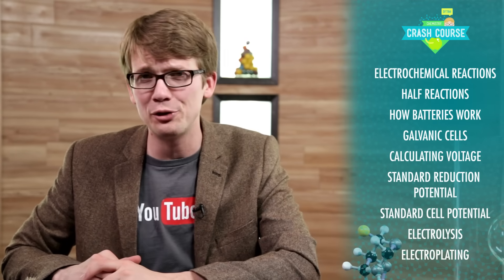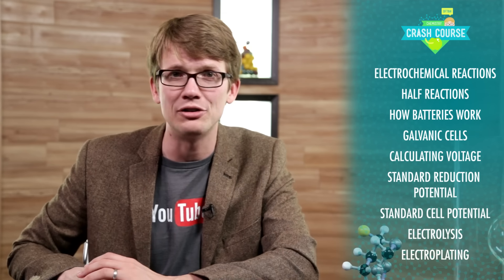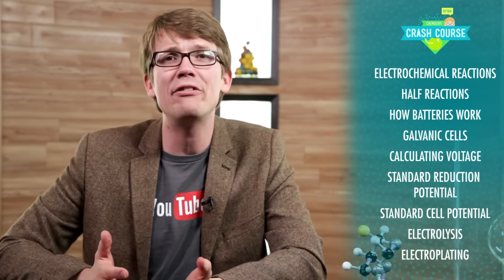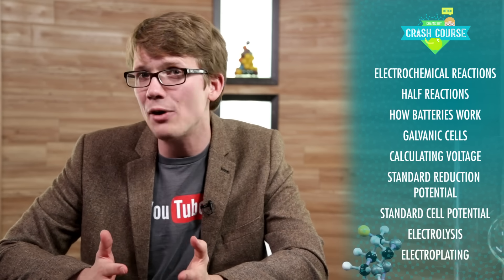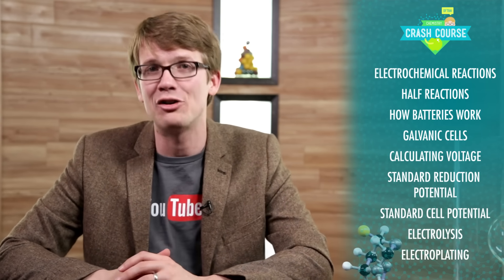Electrolysis is used for lots of other things too, like coating jewelry or flatware with gold or silver, refining metals and separating mixtures of metal ions, and also converting water into hydrogen gas and oxygen. If you didn't already understand how much impact chemistry has on our daily lives, you certainly should be able to see it now. Not only are all of the materials around you made of chemicals, but even the electrical devices that power our lives depend on the reactions of electrochemistry. In this episode you learned that electrochemical reactions are redox reactions described in terms of half-reactions, how an alkaline battery works, what a galvanic cell is, how to calculate the standard reduction potential and the standard cell potential, and how electrolysis and electroplating work.